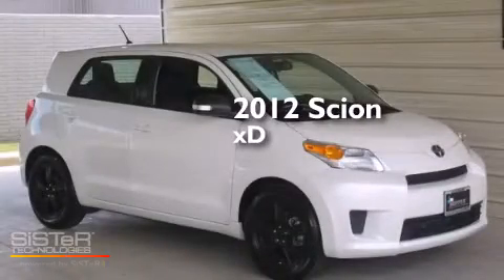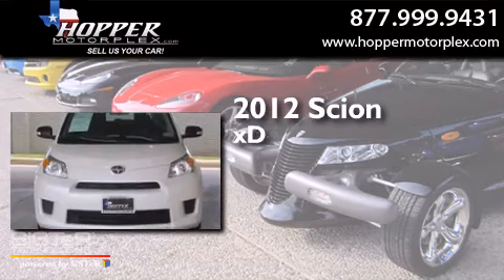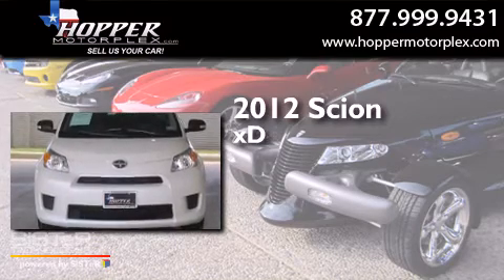This is a 2012 Scion XD. It features a 1.8 liter four-cylinder engine and an automatic transmission.